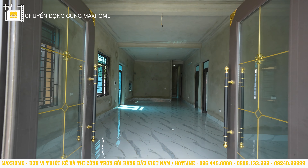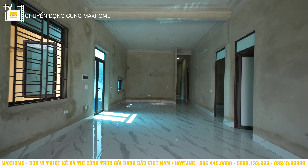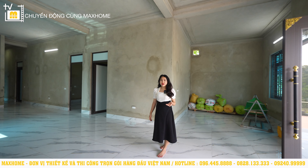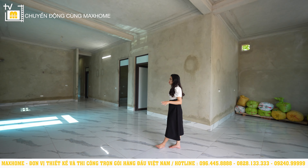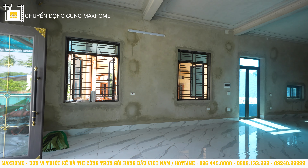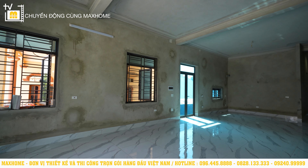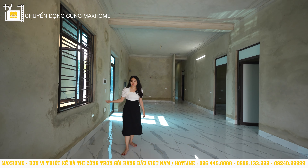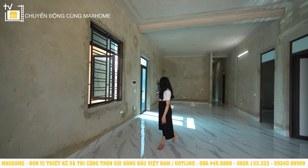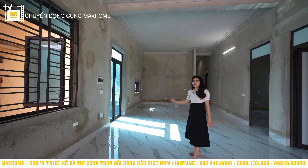Vì căn nhà đang trong quá trình hoàn thiện nên gia chủ chưa sắp đặt nội thất và chưa sơn sửa. Tôi sẽ giới thiệu qua về mặt bằng công năng. Hiện tại tôi đang đứng ở khu vực phòng khách, diện tích 29m². Khu vực này có 2 hệ thống cửa sổ hai bên để đón sáng tự nhiên và điều hòa không khí. Sau này gia chủ có thể đặt bộ sofa để tiếp khách và một hệ thống kệ TV kết hợp vách ngăn phân cách giữa phòng khách và phòng bếp phía trong.